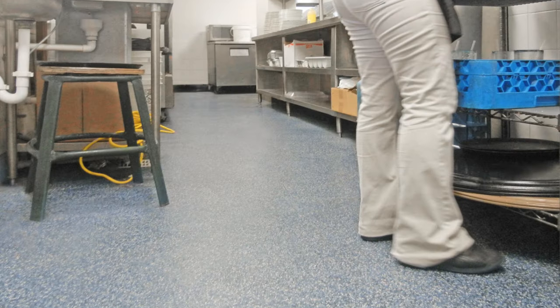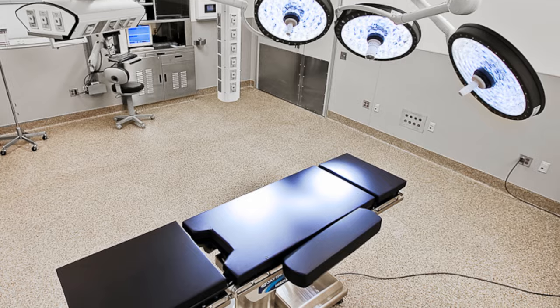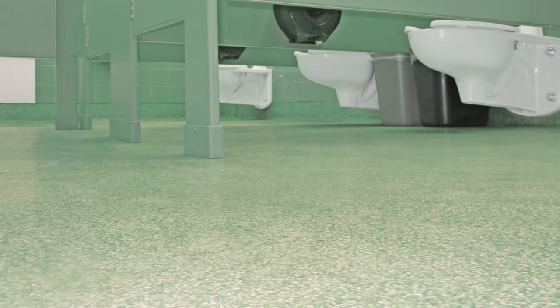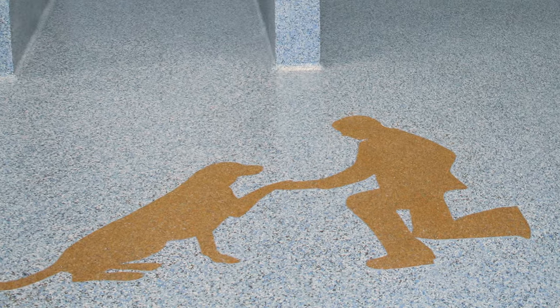It's a seamless marble chip and quartz poured epoxy flooring for kitchens, health care, public restrooms, pet care such as boarding kennels, and more.